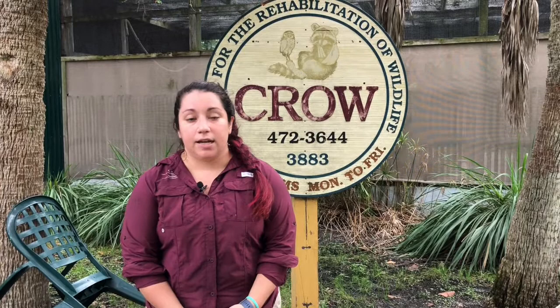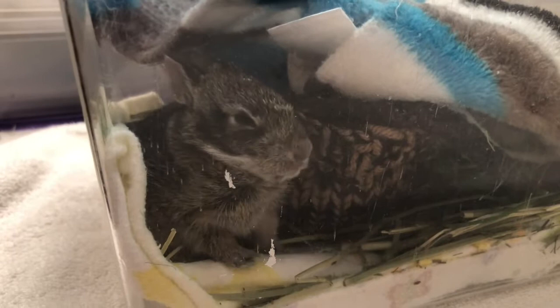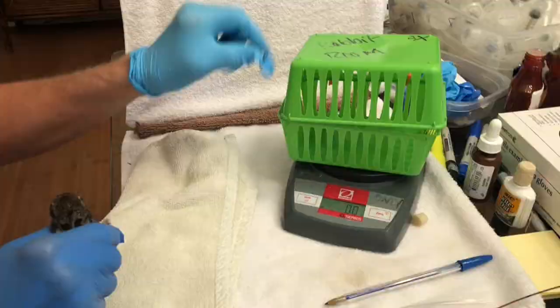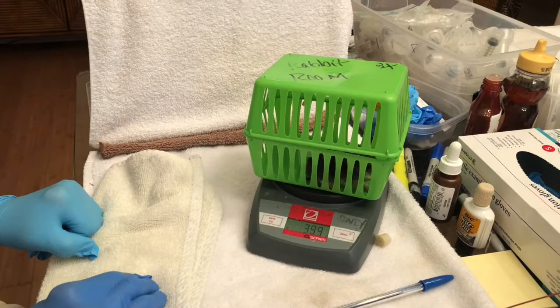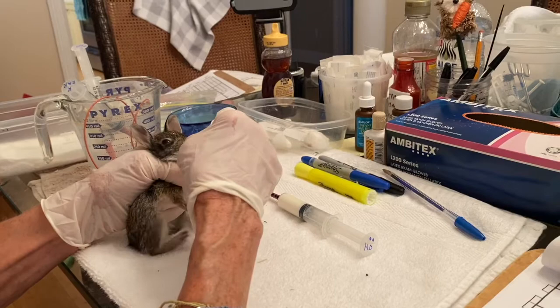Now bunnies are very stressful animals both as babies and as adults, so we have to take extra precautions when it comes to their care. They are secluded in a very quiet staff-only room in the hospital so that there's minimal noise to stress them out during their patient care. Some of these babies come in with their eyes closed and do require feedings. We replicate mom's feeding schedule — we feed them twice a day, fill their bellies, and make sure they have enough food and calories to get them through the day, in the morning and late afternoon or early evening, whether they're here at the clinic or in foster care.